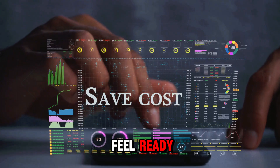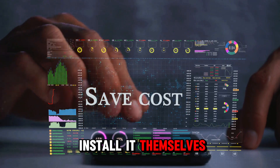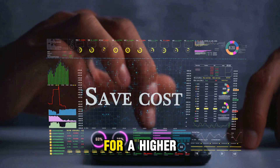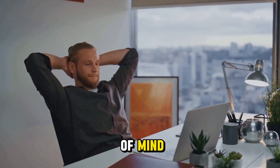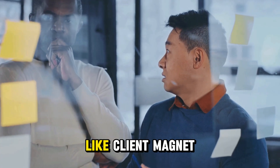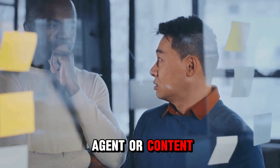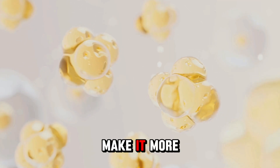If you feel ready, offer two versions: one where people install it themselves, and another where you set it up for them for a higher price. You're not just selling a file — you're selling peace of mind. Give it a catchy name like 'Client Magnet Agent' or 'Content Machine Blueprint.' A good name makes it feel more premium and much more valuable.